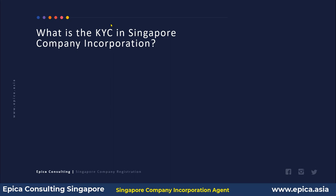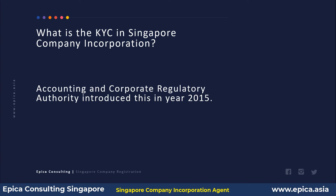These requirements were introduced by the Accounting and Corporate Regulatory Authority in the year 2015. The Accounting and Corporate Regulatory Authority, also known as ACRA, is a government organization which oversees business formation, registration, and related aspects in Singapore. They introduced these regulations in 2015.